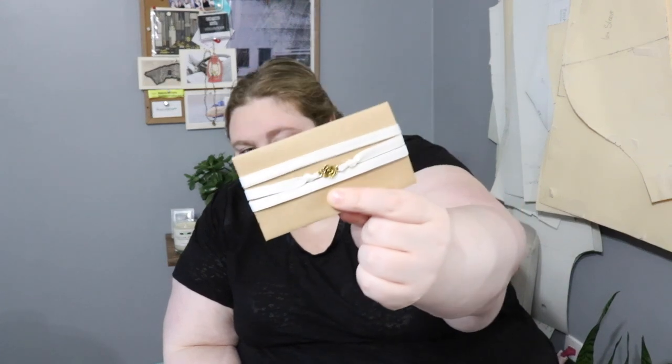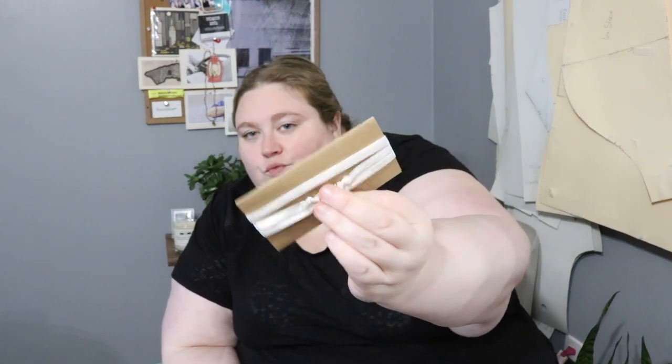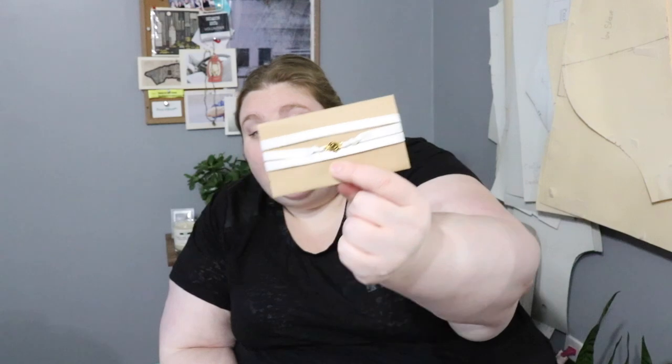You will also get this choker. It is white vintage ribbon with a little rosette in the middle that's gold. There's no clasp on this so you can just tie it around your neck however you like, or wear it as a bracelet. Tie it, wear it how you like — it's completely customizable.